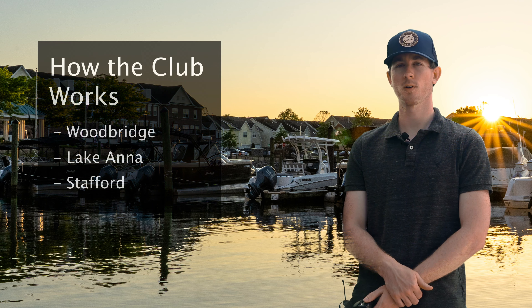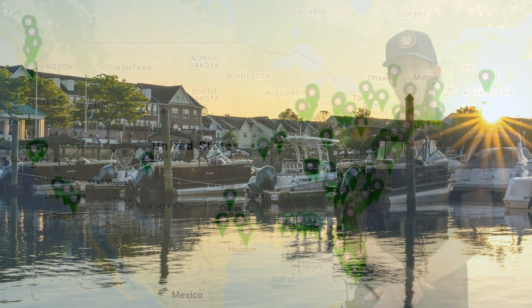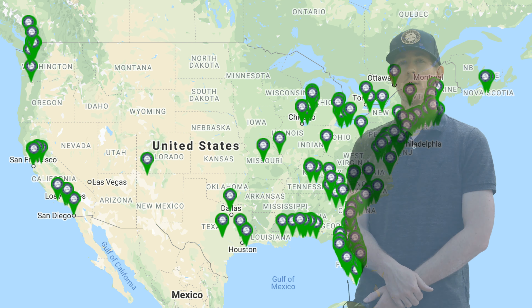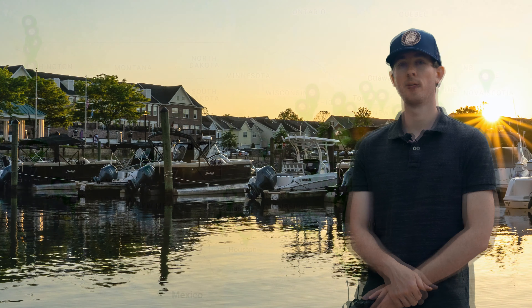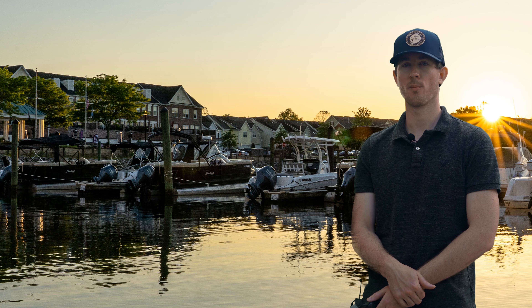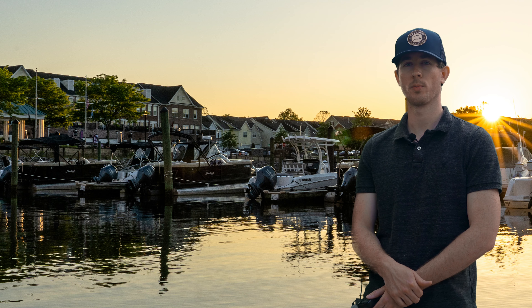When you join Freedom Boat Club, your home station — which in our case is Woodbridge, Stafford, and Lake Anna — is where you'll do your unlimited boating, and you'll still have reciprocal access to our other 225-plus clubs. We're the oldest and largest boat club in the world and now the fastest growing. We have over 225 locations currently and are planning to open 150 more over the next few years. We have over 25,000 members and growing, and we're always adding more boats to the fleet.